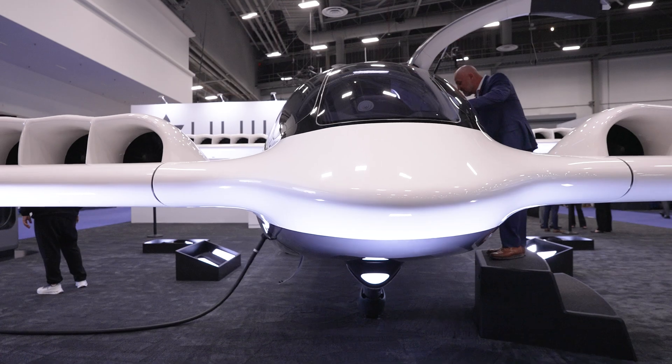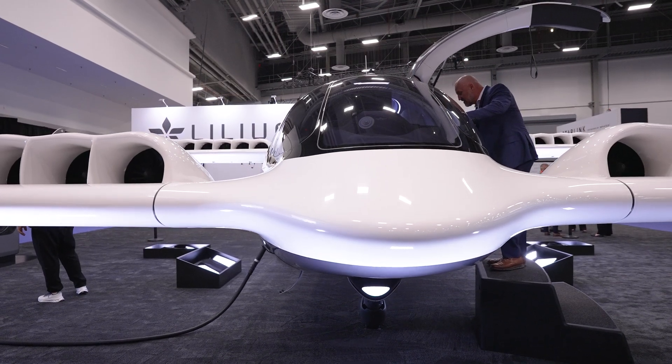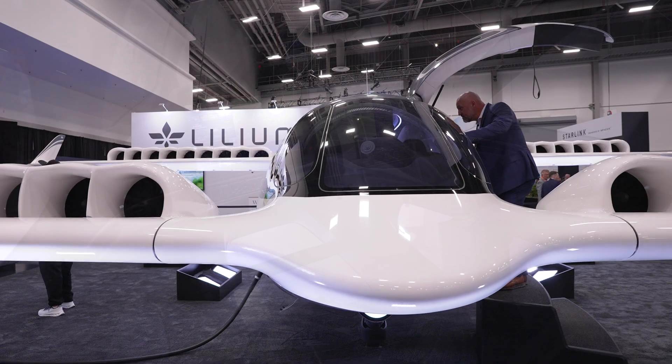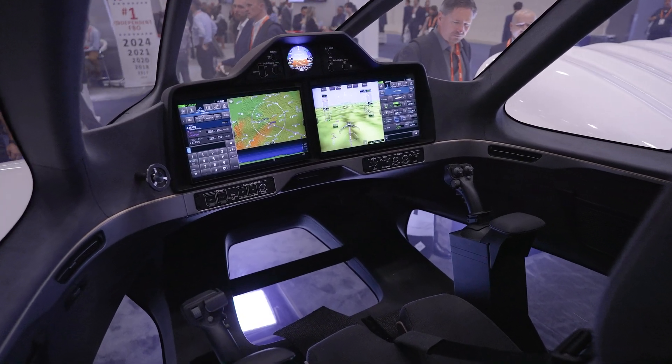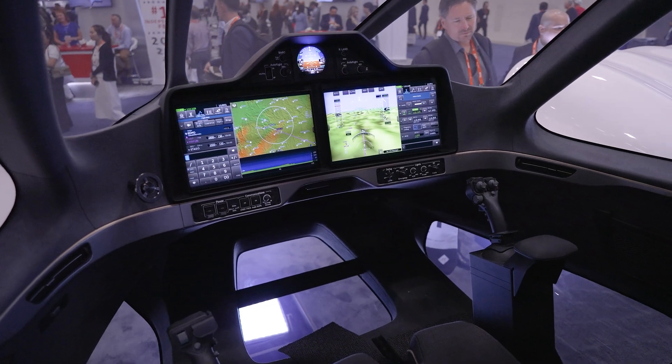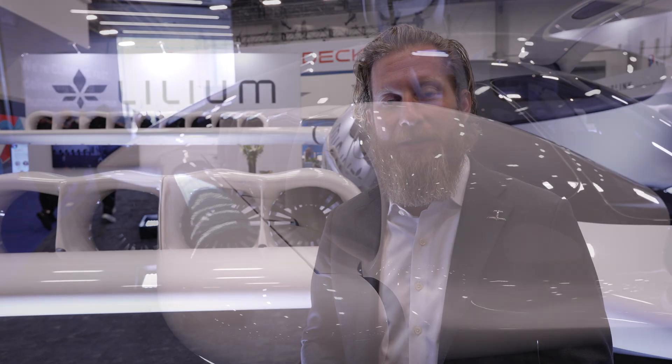We're an OEM only and so we'll partner with operators who will operate this aircraft. From a pilot's perspective, our aircraft operates probably more similar to a helicopter in terms of its controls, but it's fly-by-wire technology, all-electric, and so it's super easy and really simple to learn. As a non-pilot myself, after flying the simulator a couple of times, it becomes very familiar and easy to operate. Simplified vehicle controls for the pilot really focus on getting the passenger safely to and from their destination.